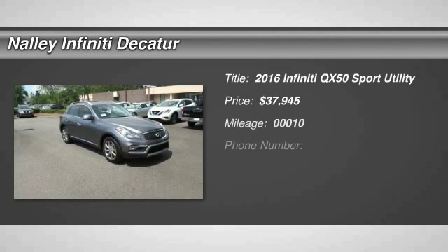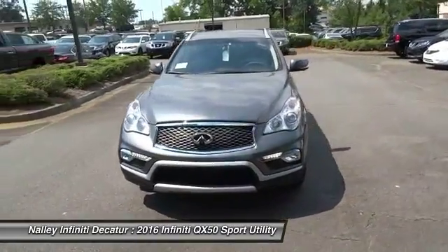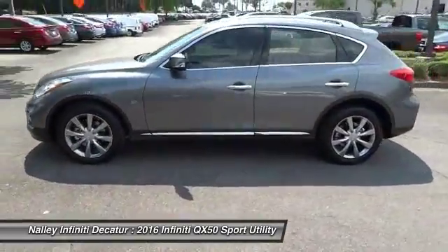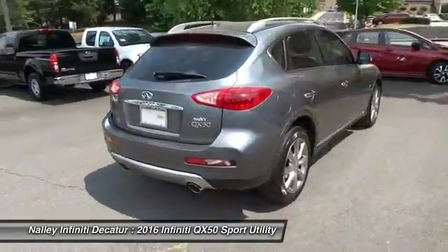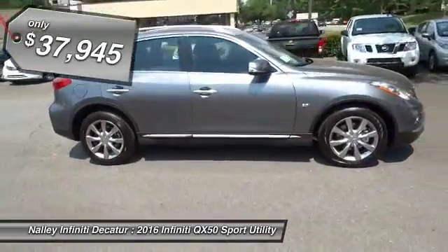2016 Infiniti QX50. The Infiniti QX50 is the perfect blend of luxury and power. You will be impressed with the QX50's agile, sport sedan-like handling. It comes with a very responsive steering and strong brakes. The QX50 offers extremely high levels of safety and luxury, all with a sleek new design, and is priced below $40,000.